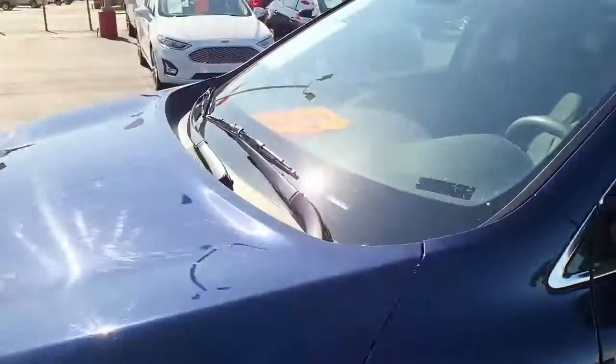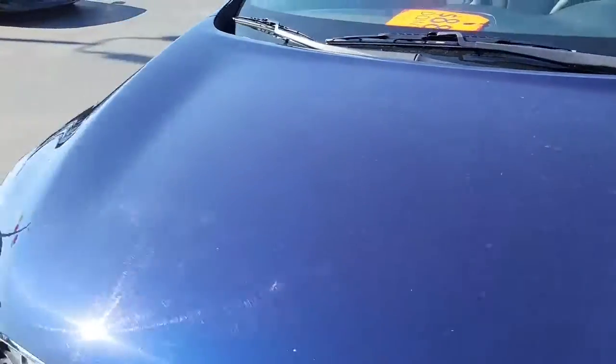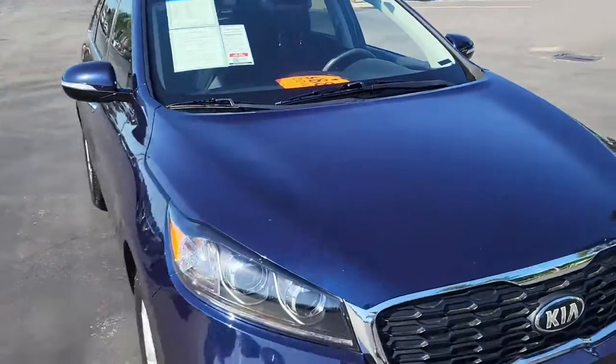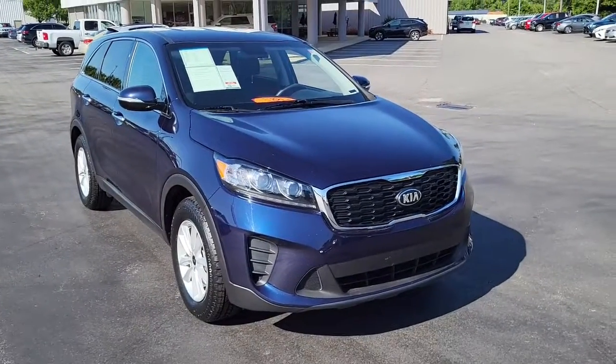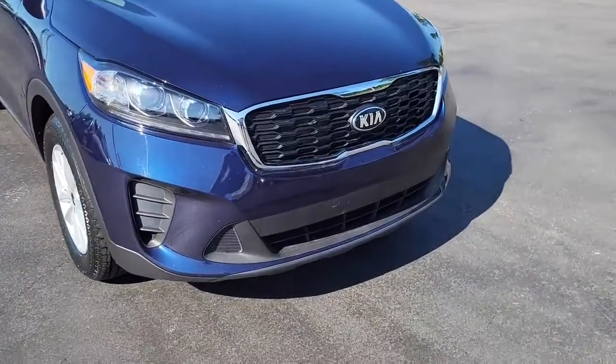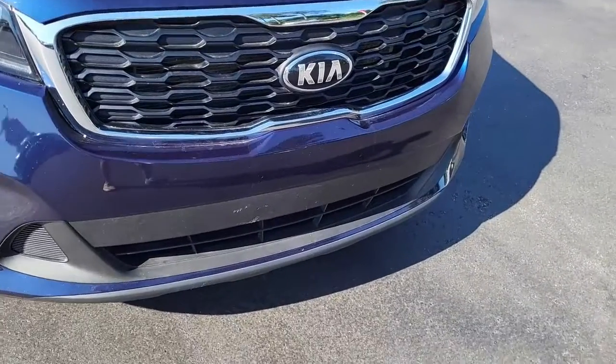So once again, this is a 2020 Kia Sorento. For any questions or interest about this vehicle, please visit us on our website at cartownkiaflorence.com. Or better yet, just come on in and take it for a test drive.